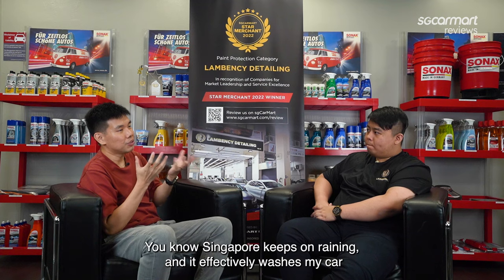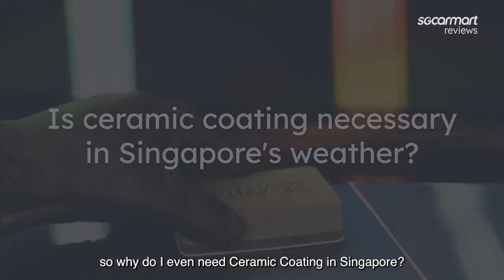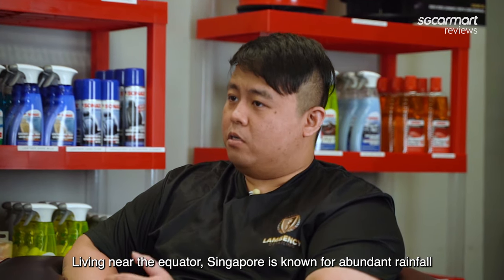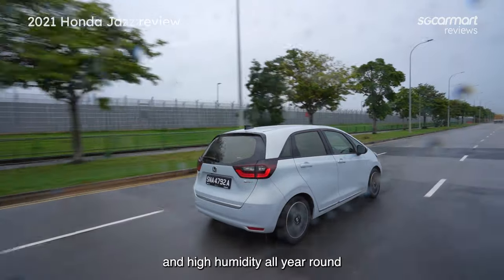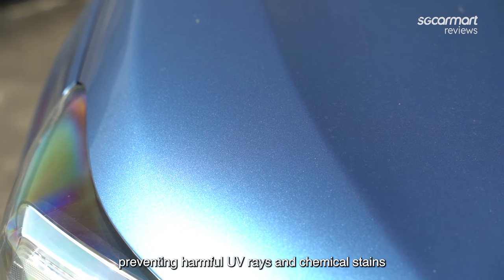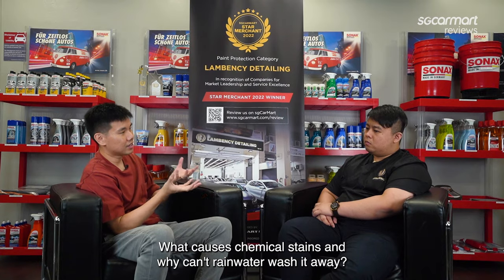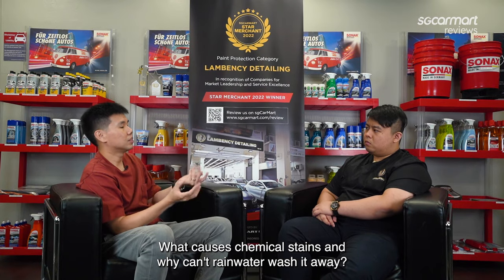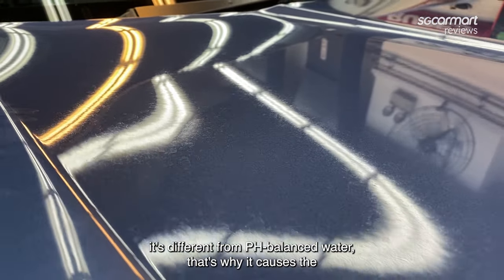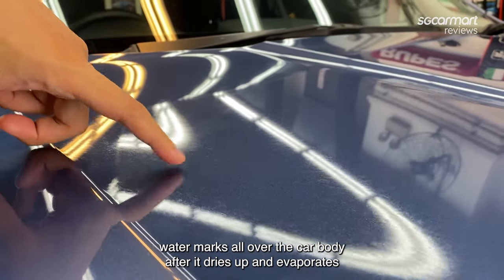Sean, Singapore keeps on raining, which effectively washes my car. So why do I even need ceramic coating in Singapore? Living near the equator, Singapore is known for its abundance of rainfall and high humidity all year round. This is where ceramic coating comes in, preventing harmful UV rays and chemical stains caused by Singapore's weather. So what causes chemical stains, and why can't rainwater wash them away? Because of the acidic rain — it's different from pH balanced water, which is why it causes watermarks all over the car body after it dries out and evaporates.